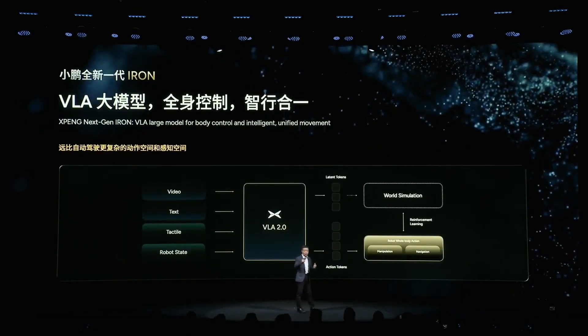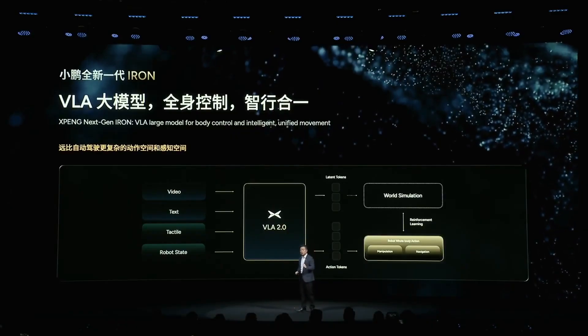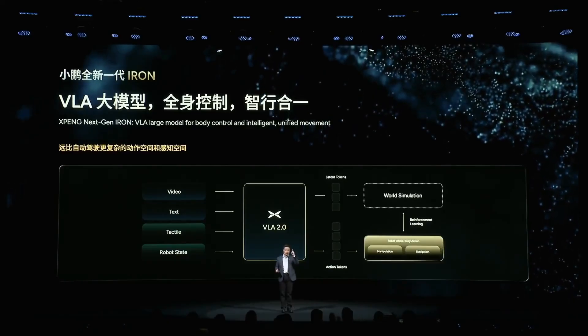VLT is like the robot's strategic intelligence, helping Iron to be completely autonomous without the need for remote control by humans. It is a major breakthrough, first appearing in the humanoid industry.